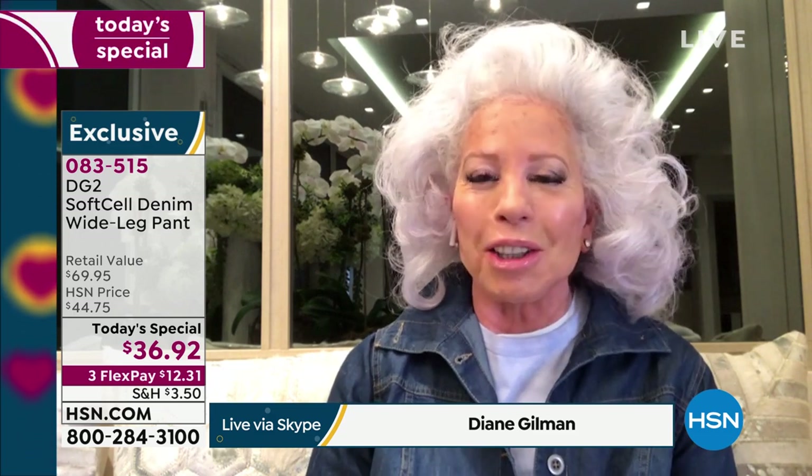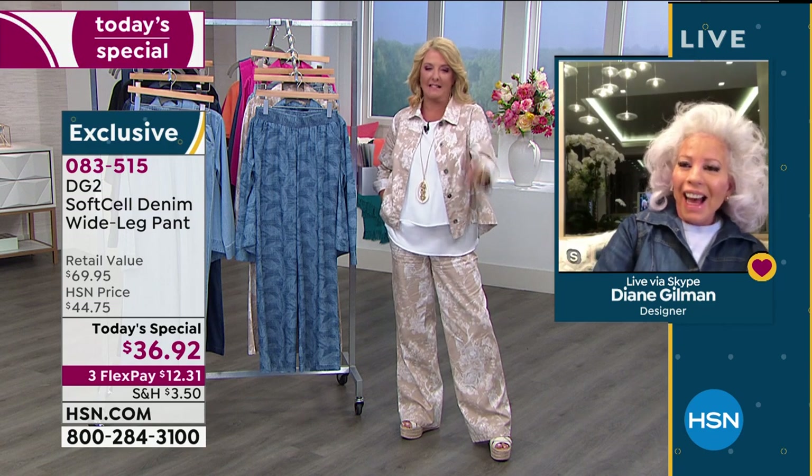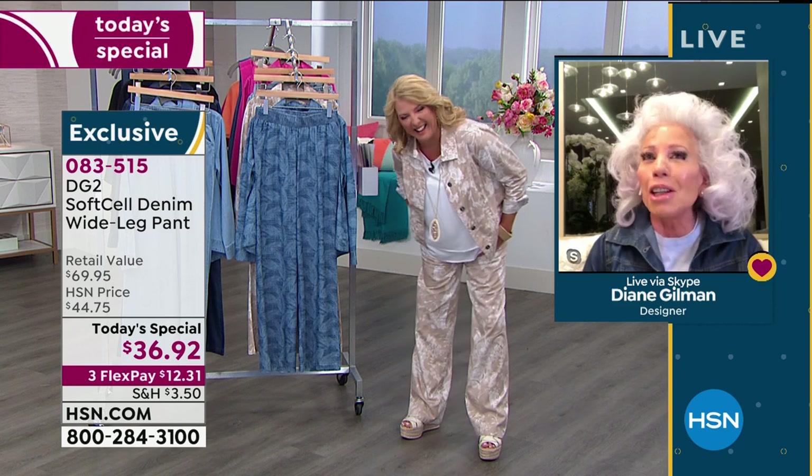Diane shares a funny story: their producer Allison said the cats should be the star of the hour. Diane jokes she doesn't control the cats — they do what they want. She says in her next life she wants to come back as a Diane Gilman cat. The cats were off snoozing and nobody wanted a photo of them anyway.